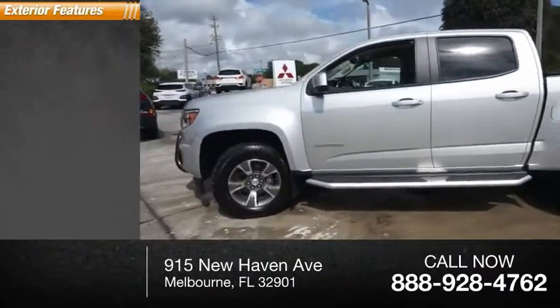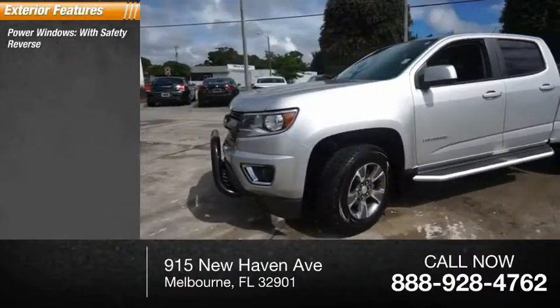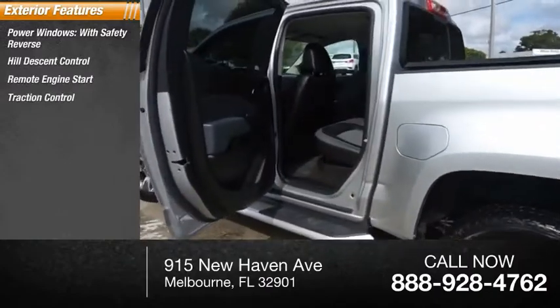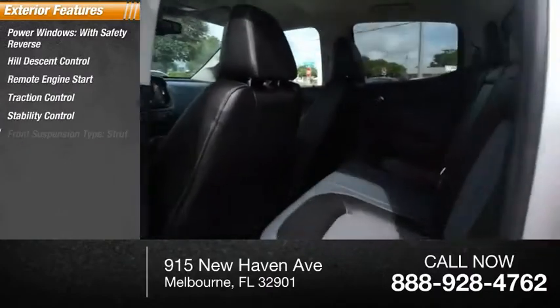Here are some of this vehicle's great options: power windows with safety reverse, hill descent control, remote engine start, traction control, and stability control.